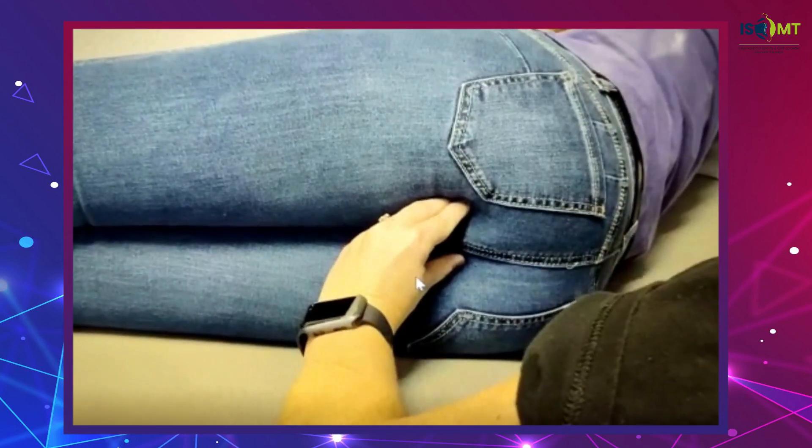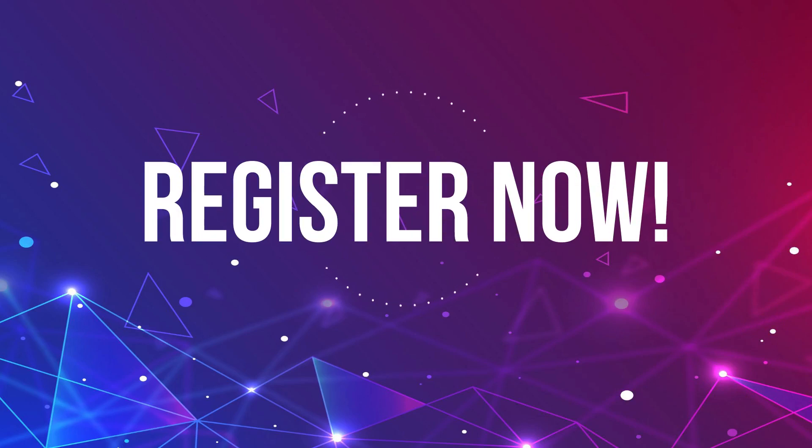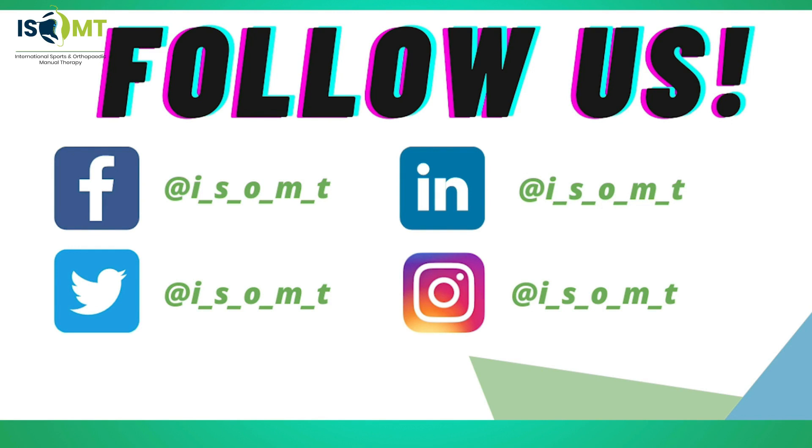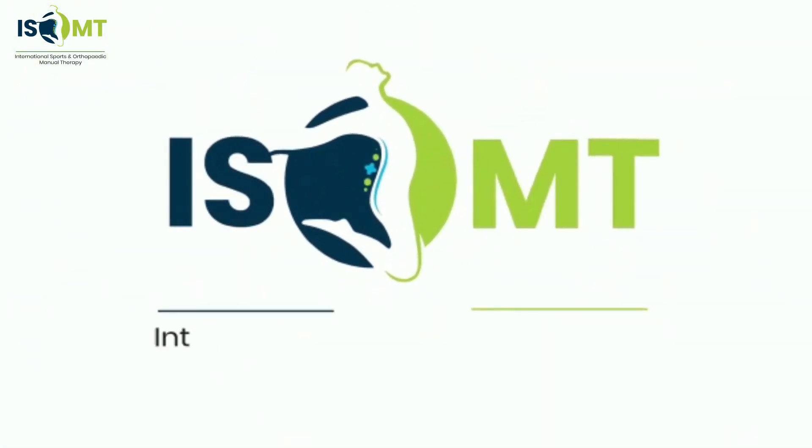Go ahead and try to tighten up all your tummy muscles — you're squeezing your muscles together. So hurry and register now. Also, don't forget to follow us on different social media. We'll see you next time.